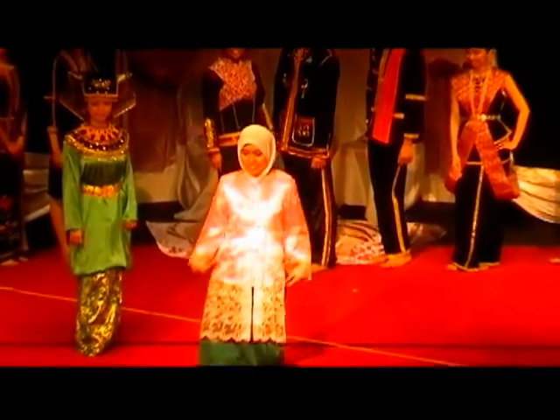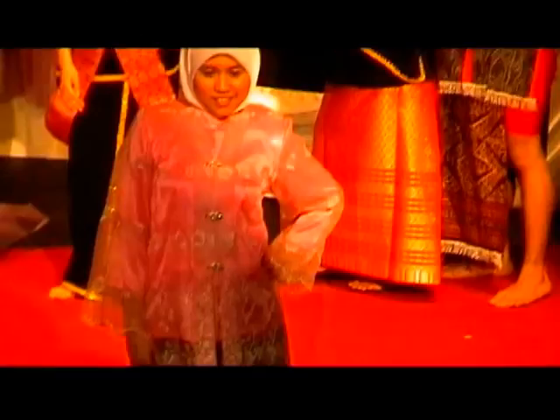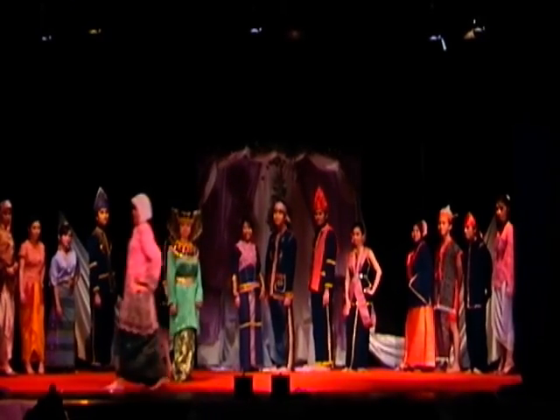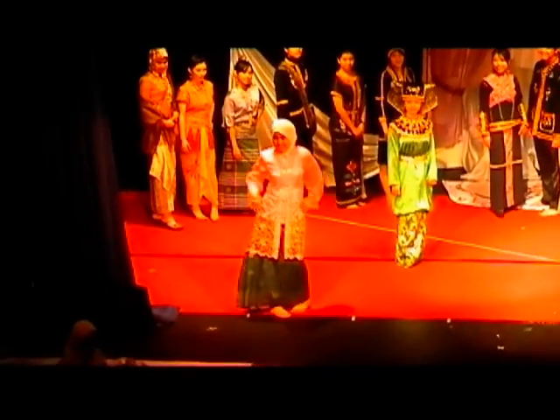Now, the very famous Kebaya Nyonya. This, ladies and gentlemen, is also a very popular Malaysian traditional costume known as the Kebaya Nyonya. This has a very legendary story behind it, because this costume emerged after the wedding of the Malacca Sultan with a Chinese princess, Princess Hang Li Po. So it is a fashion of both Malay and Chinese culture.